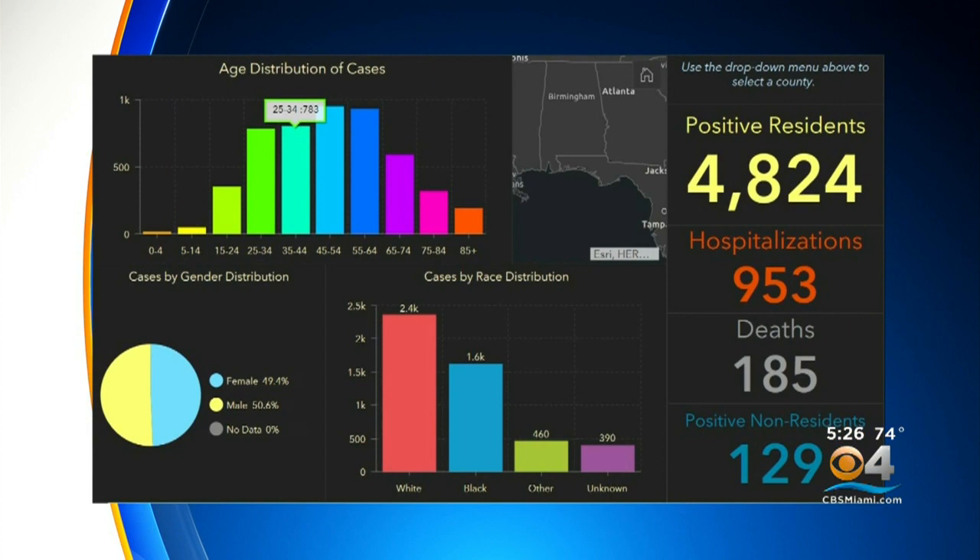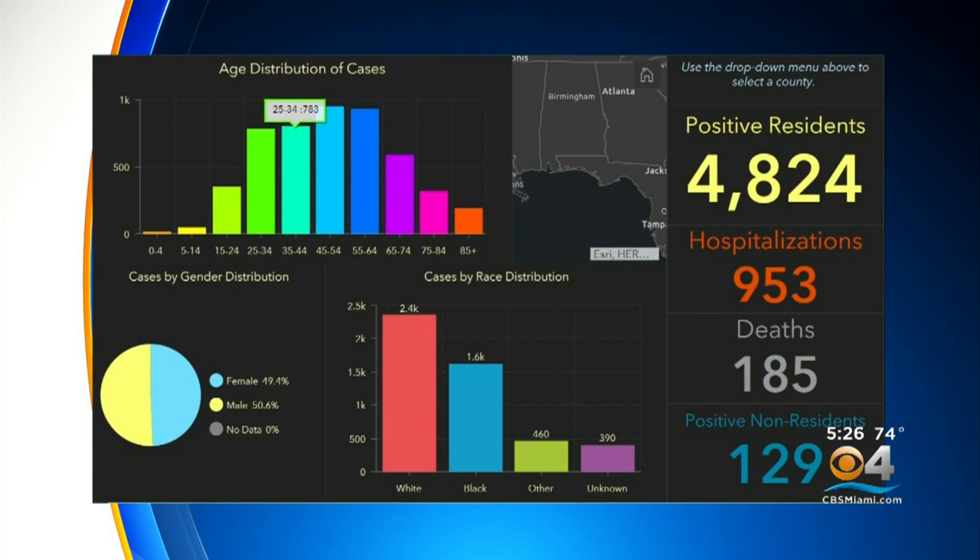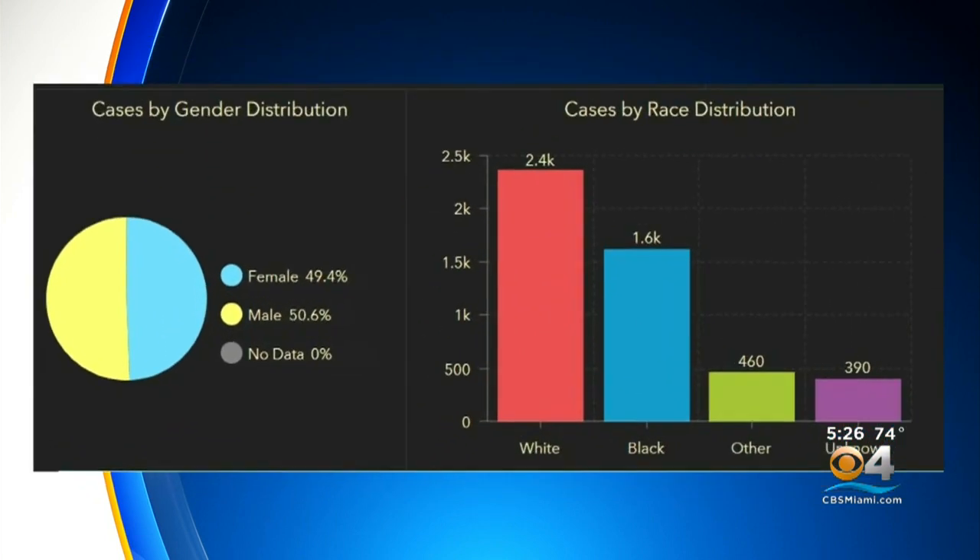Down at the bottom part of the page, this is new — we now have a gender pie chart breakdown, and we also have cases by race now listed.